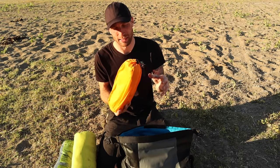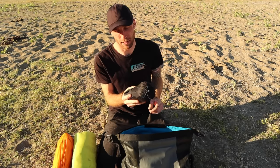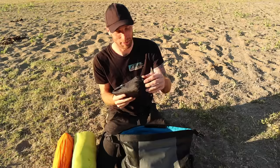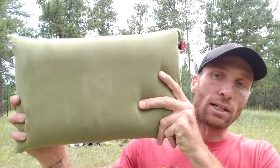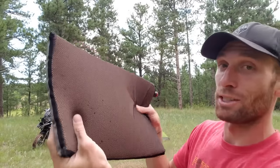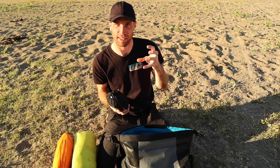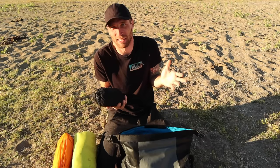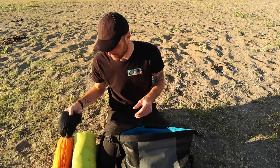Here is my sleeping pad — the Thermarest NeoAir X-Lite. It's super small, easy to fill up, and comfortable. My pillow is from Nemo, and I would say this is in my top five favorite pieces of gear — a total game changer. It's an inflatable pillow with a thin foam insert, so when you put your head on it, it doesn't feel hard and stiff like a typical inflatable pillow. That little bit of foam makes a huge difference and I get a great night's sleep.